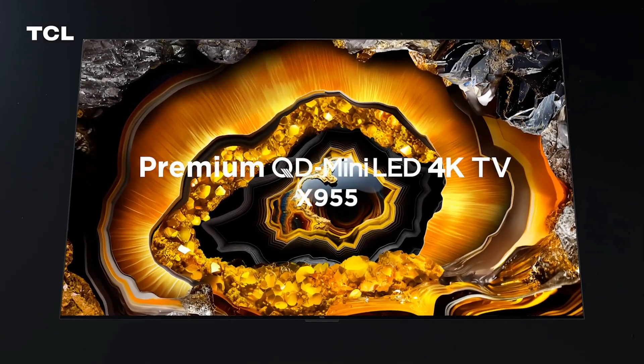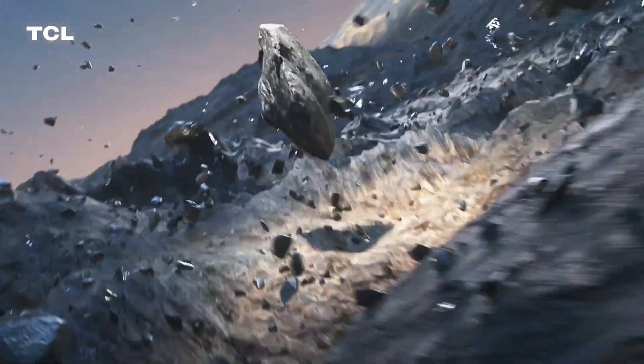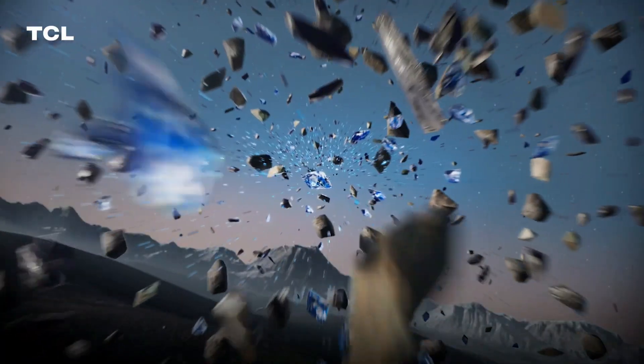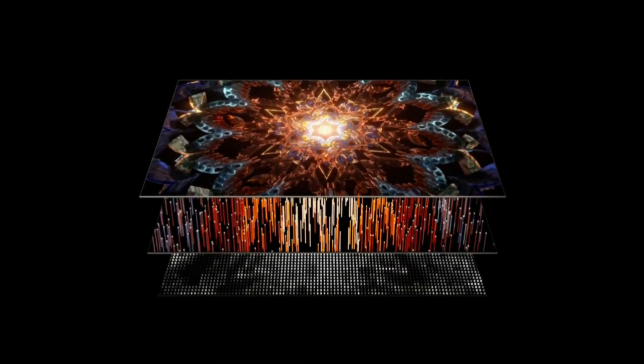TCL X955 Premium QD Mini LED 4K TV, leading the way. TCL QD Mini LED is a visual masterpiece that presents astonishingly vivid visuals with lifelike colors and an ultra-high contrast ratio. It also features higher peak brightness, a wider color gamut, a larger screen size, and a longer lifespan, making it a leading-edge display technology.